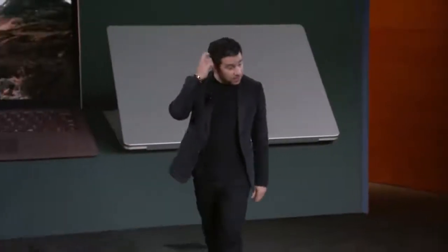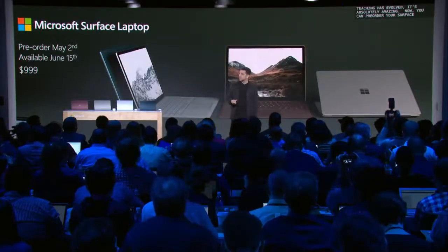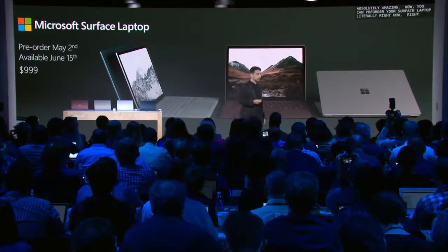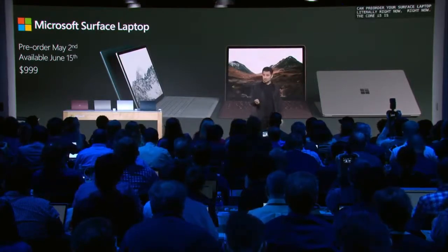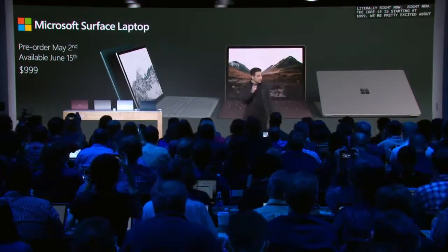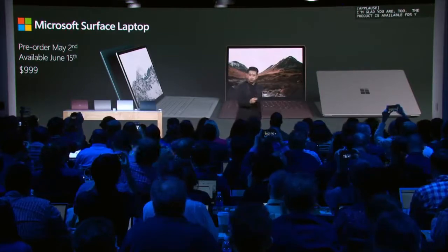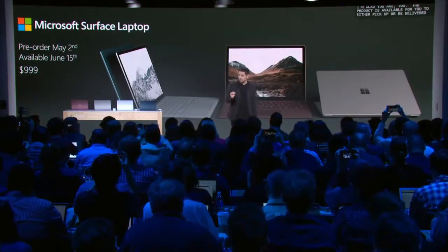It's incredible, right? The way learning and students and teaching has evolved — it's absolutely amazing. You can pre-order your Surface Laptop literally right now. The Core i5 is starting at $999. The product is available to pick up or be delivered on June 15th, so it's coming pretty quick. Go ahead and get your hands on one.